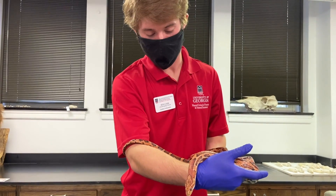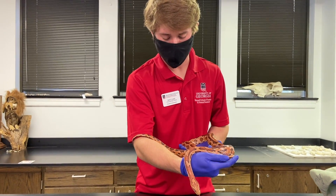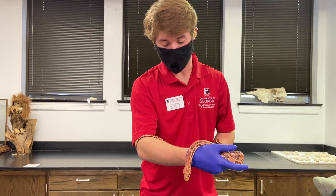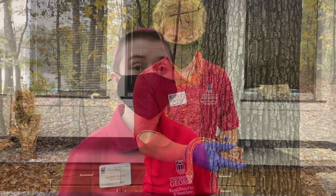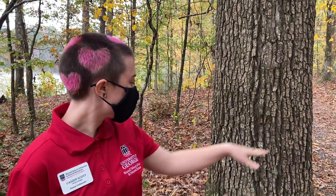Corn snakes are habitat generalists. You find them all across the state of Georgia and the southeast, but they actually thrive in many different types of environments. You can find corn snakes just like our friend Corny in the woods just like this. They often live in the detritus and in the leaves. The fall leaves are actually really good at keeping them warm in the winter too.